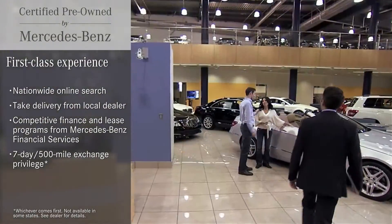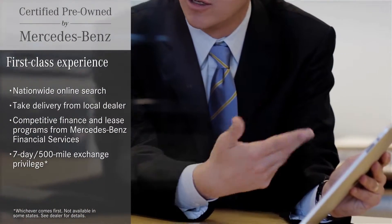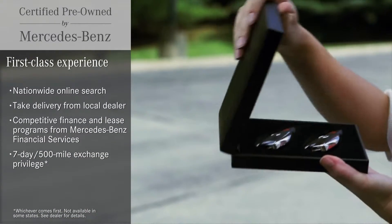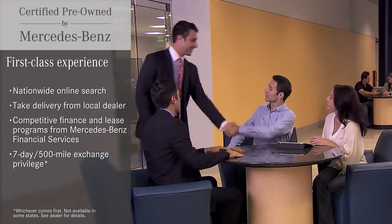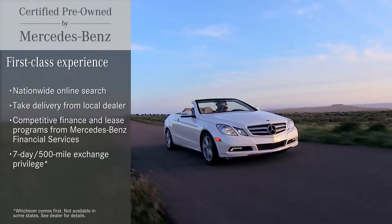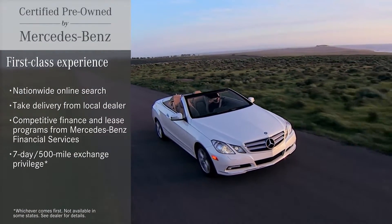Even before you choose your car, easy online tools let you search inventory nationwide and take delivery from your local dealer. There are convenient, competitive finance and lease options through Mercedes-Benz Financial. And a seven-day, 500-mile exchange privilege helps you make sure it's the right car for you.